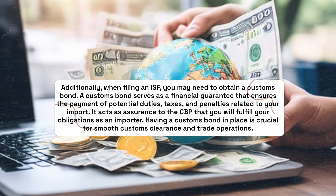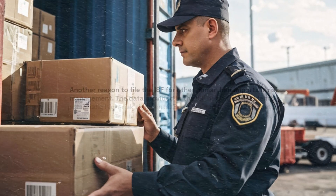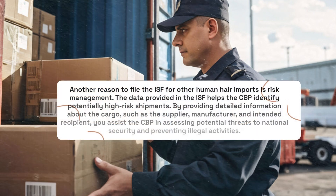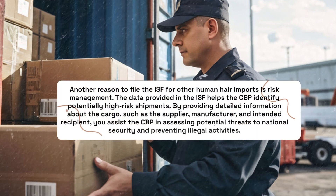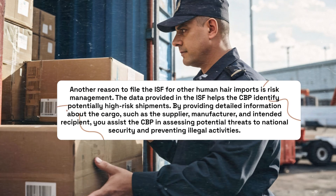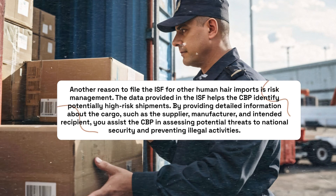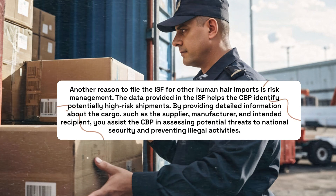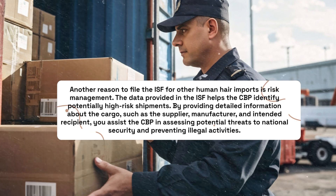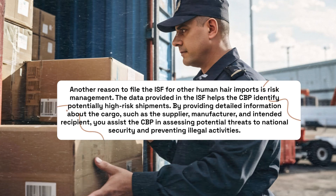Having a Customs Bond in place is crucial for smooth customs clearance and trade operations. Another reason to file the ISF for other human hair imports is risk management. The data provided in the ISF helps the CBP identify potentially high-risk shipments. By providing detailed information about the cargo, such as the supplier, manufacturer, and intended recipient, you assist the CBP in assessing potential threats to national security and preventing illegal activities.